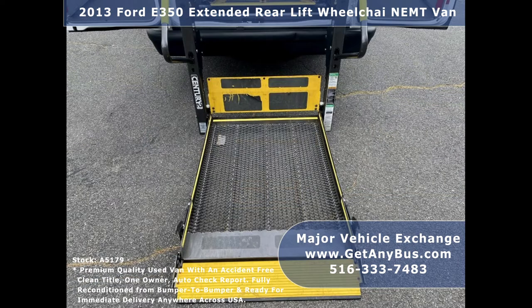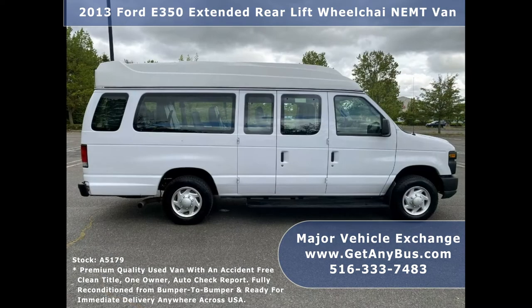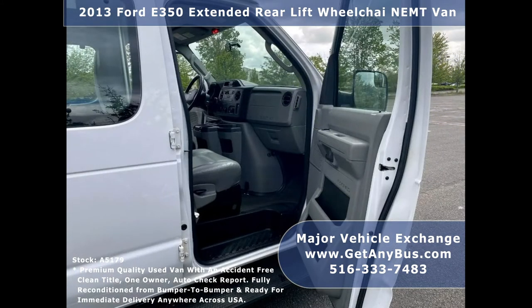This van is in excellent condition both inside and out, ready to hit the road. The van has been continuously maintained and has been recently serviced and road tested. It comfortably accommodates passengers and provides a smooth ride, showing only normal wear and tear.